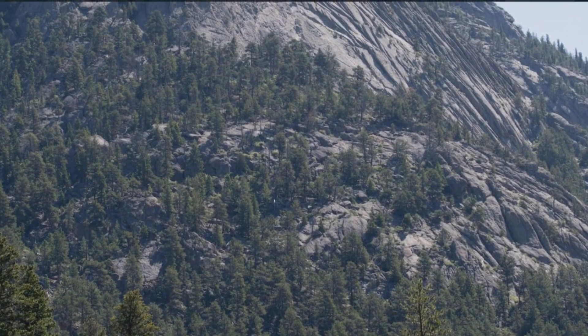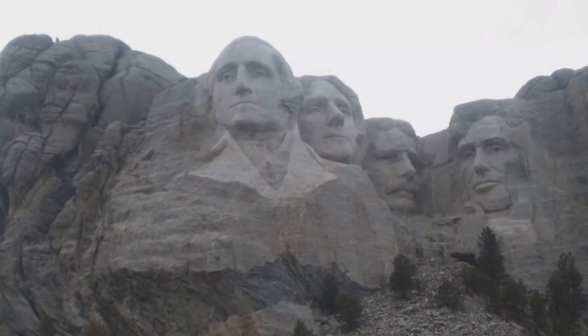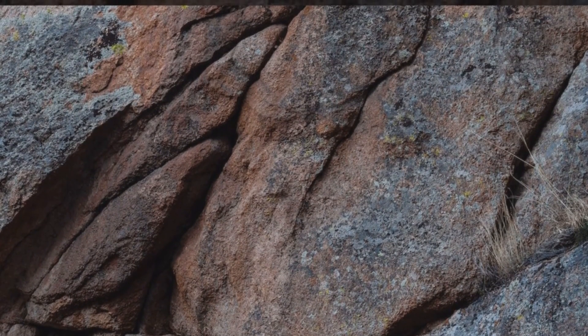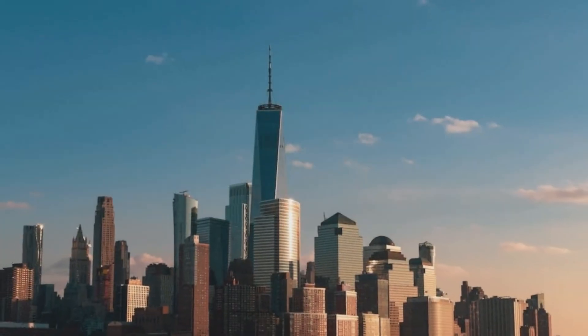Granite is a common rock type used in buildings and monuments, such as Mount Rushmore. It is a coarse-grained igneous rock commonly used in construction due to its strength and durability. It is also used in monuments and sculptures, such as Mount Rushmore in the United States.